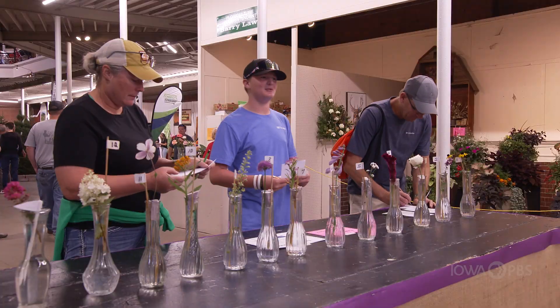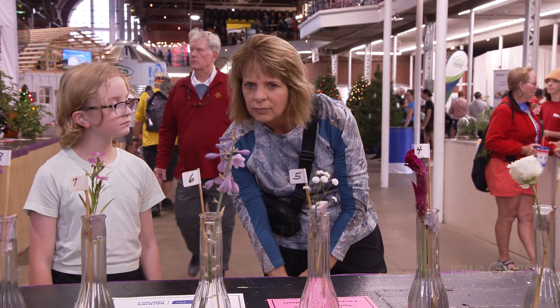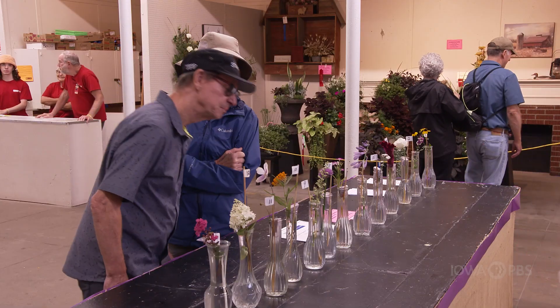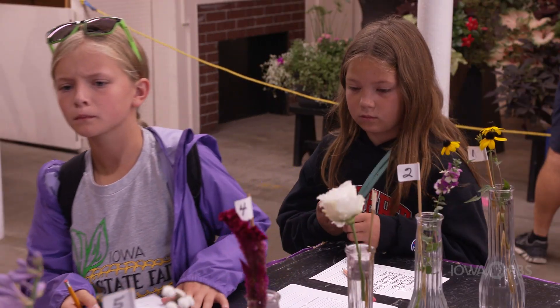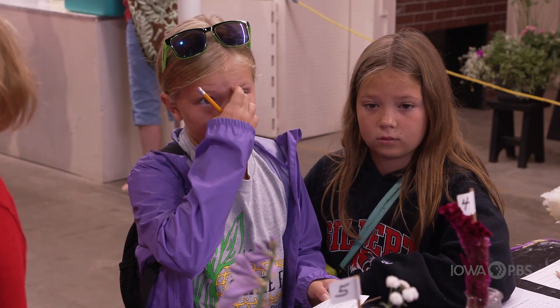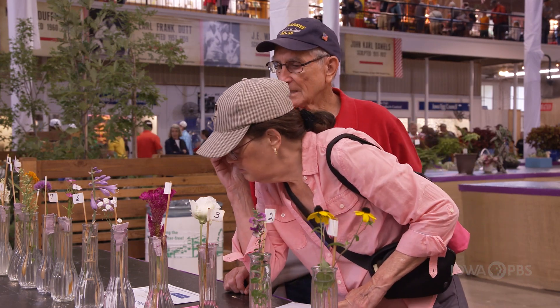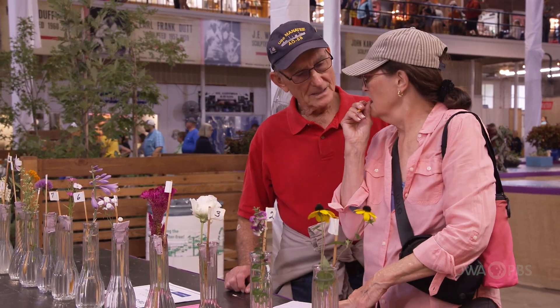I'm here with Barry Laws, the superintendent of the floriculture department here at the State Fair. Barry, how did this contest get started and what are the rules? Well, I inherited it from my previous superintendent. It's pretty easy and it's pretty fun. Most people enjoy doing it. There really are no rules other than you can't use your phone. We try not to make it too difficult — we throw in a couple of whammies just in case we need to have a tie. Some people can get the whammies, some people can't.